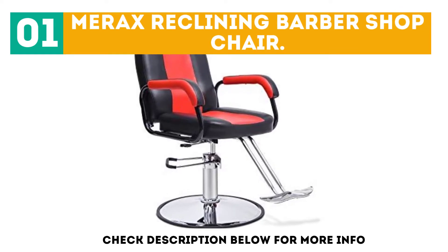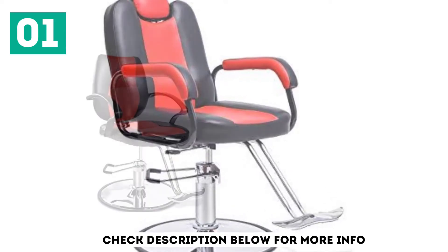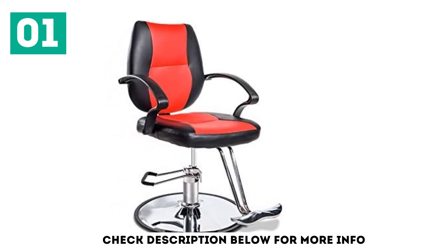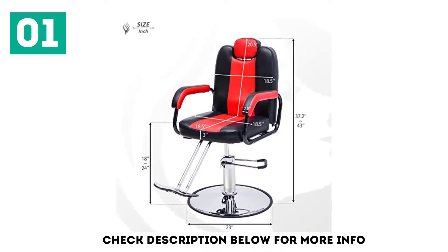How do you know that you're using the best barber chair? Well, you need to see whether your customers sit back and enjoy the services you are giving them. The Merix barber chair allows you to work with your clients at the best angle. The hydraulic pump allows precise height adjustments by about 6 inches, making it possible to customize the experience of every customer.